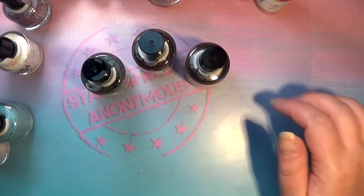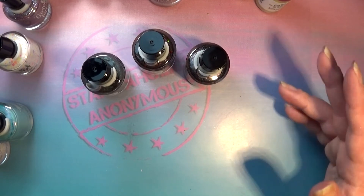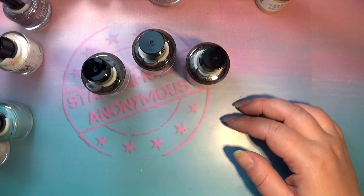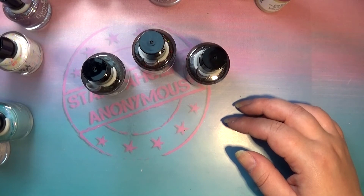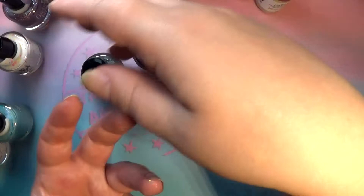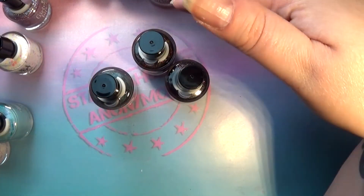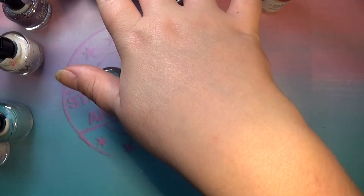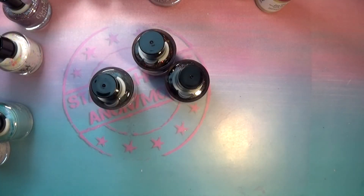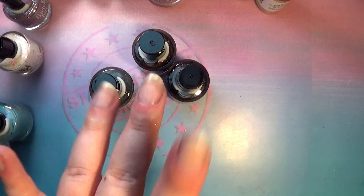So that was my Girly Bits haul! As always, let me know down in the comments below if you have any of these polishes, what you think of the brand, which ones you'd like to try, and what you do or don't like about it. I'm definitely going to do a separate swatch video of the whole Sweet Nothings collection, because it makes sense to swatch collections together. So that's it for today — thanks again for watching, I'll talk to you next time, bye bye!